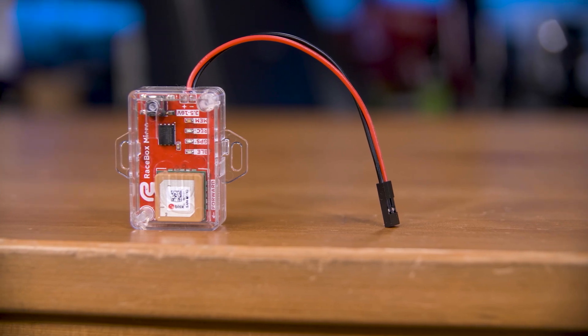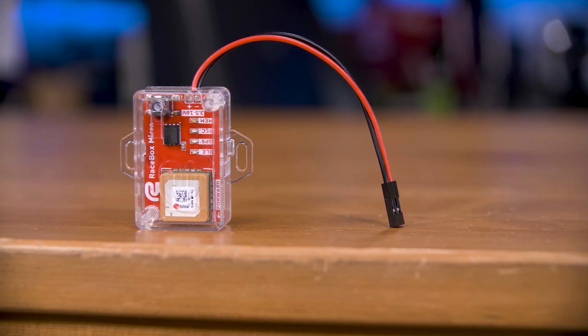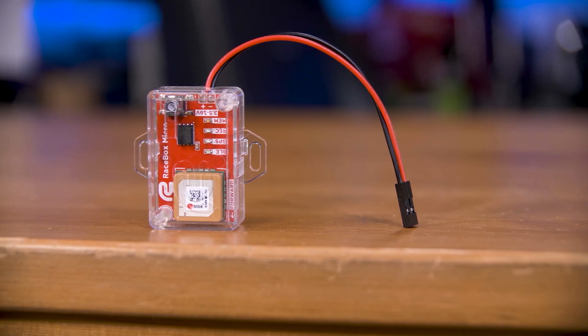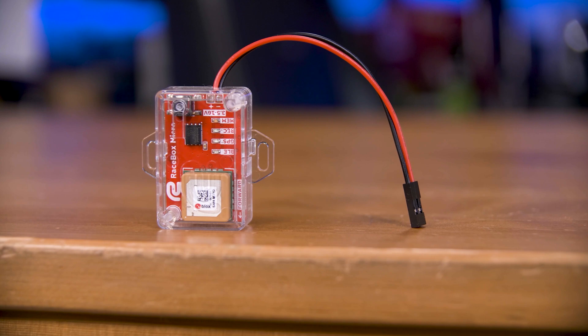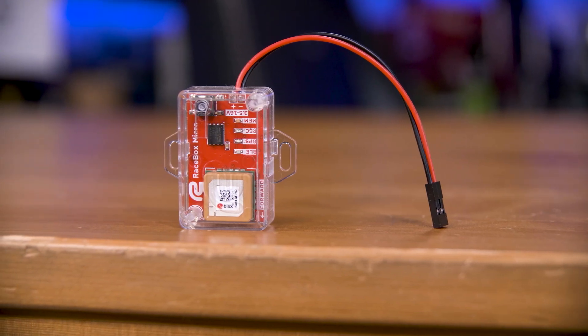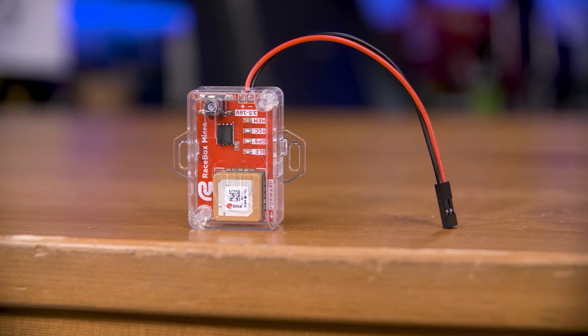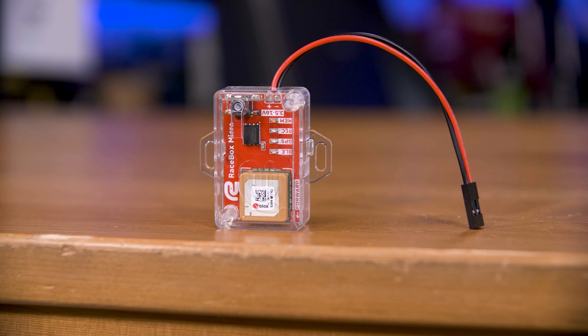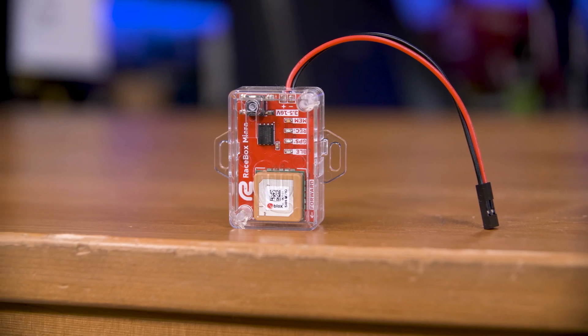This tiny little thing is possibly the most powerful GPS unit on the market, and yet it's surprisingly affordable, ridiculously tiny and light. Oh, and it's kinda hackable too. This is the Racebox Micro, a 25-hertz GPS receiver that's meant for tracking stuff that goes really fast.